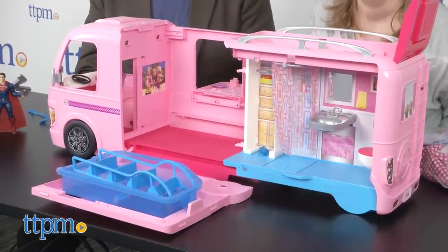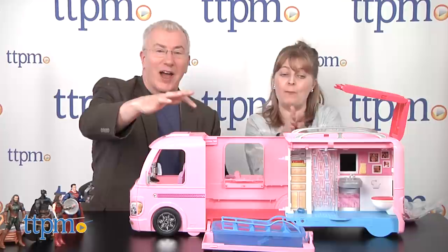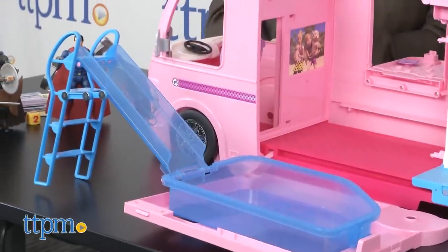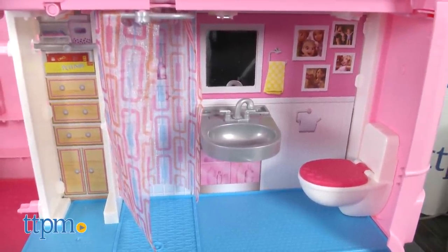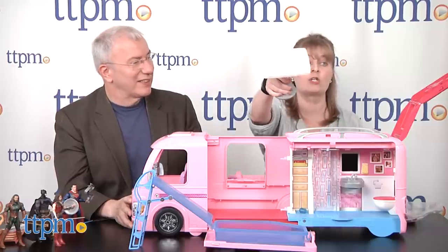It's for ages three and up, about $94.99. It comes with a lot of stuff. With one touch it goes from camper to amazing. Just press a button and you've got a pool with a slide. You've got a shower, a bathroom, a bed that folds out, and a chair that you can remove and use with your dining room table.